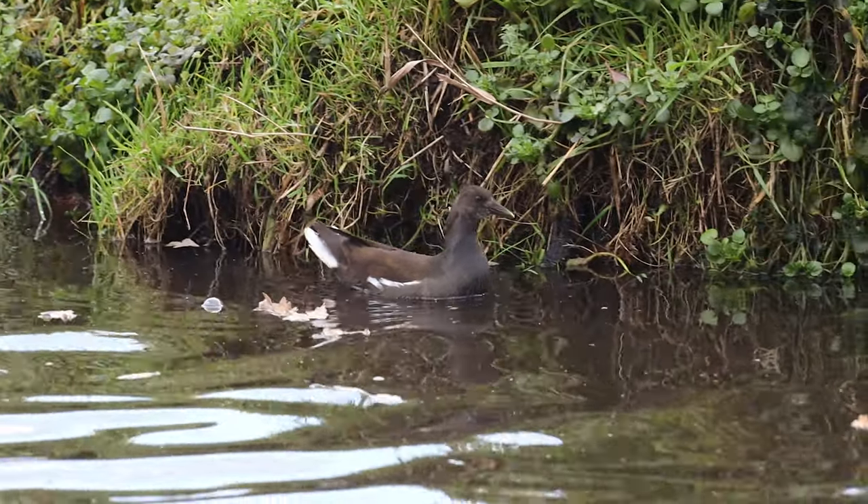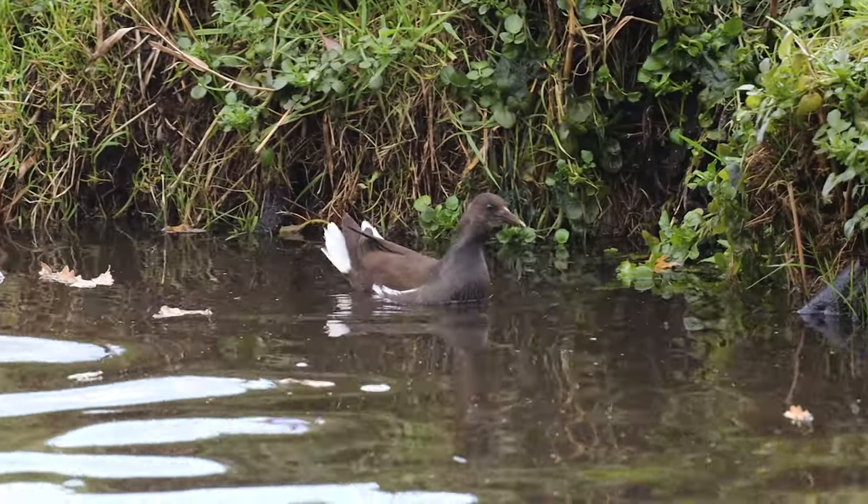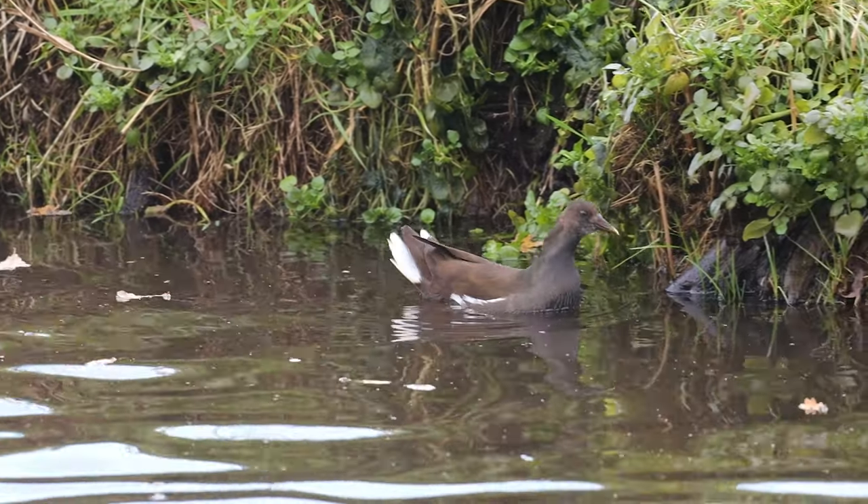Common moorhens move through the water with extreme smoothness and if you're not paying attention, one can glide right past you.